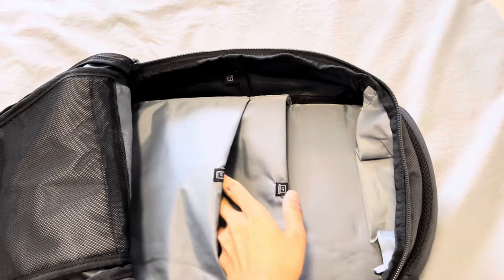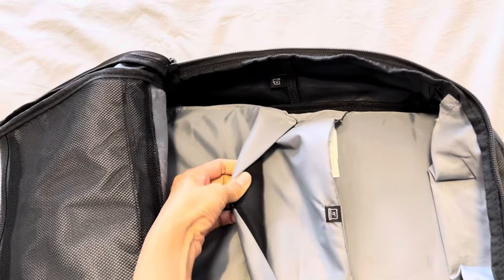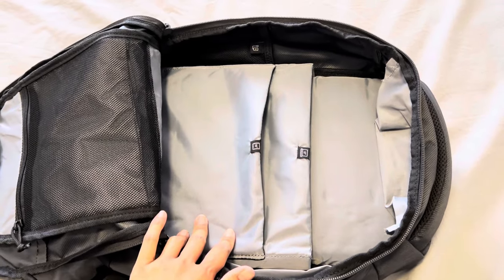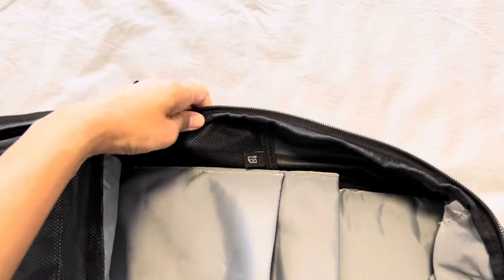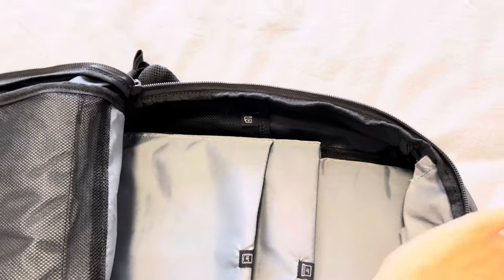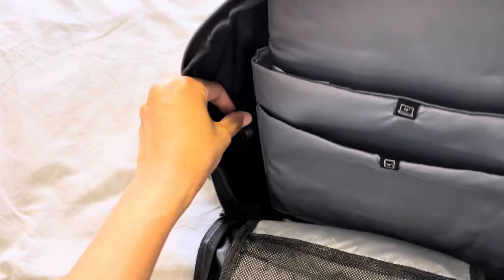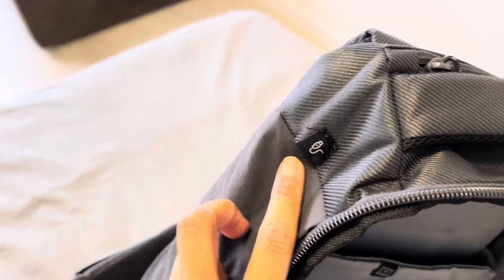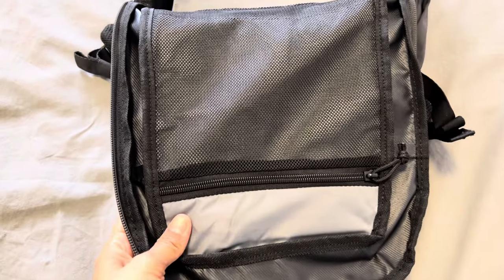First, in the main compartment it has a laptop sleeve and a sleeve for a tablet. The laptop sleeve is said to be 13 inch but I can fit my 14 inch in it. Then I can put my 10 inch tablet here too — I read books through my tablet so it's quite handy. Here they have a pocket for a battery for charging. There is a hole here for the cable. Then one pocket with a zipper.